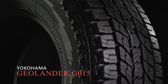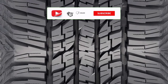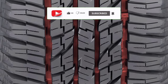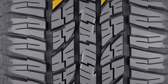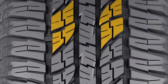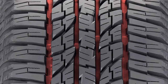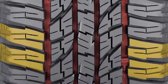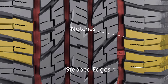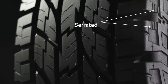Switching gears to the Geolander G015, it features smaller and more tightly packed lugs throughout its design. The tread comprises five ribs, with the central one being slightly narrower and marked by lateral zigzag grooves. The flanking ribs showcase larger lugs characterized by both lateral and longitudinal slits integrated as groove notches. All ribs are held together by longitudinal grooves that run along the exterior, setting apart the shoulder blocks. These side lugs create a consistent pattern featuring notches and stepped edges. Unlike its competitor, the blocks aren't staggered, but each block is still serrated on itself.